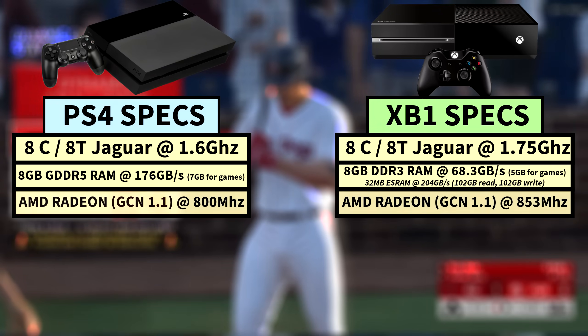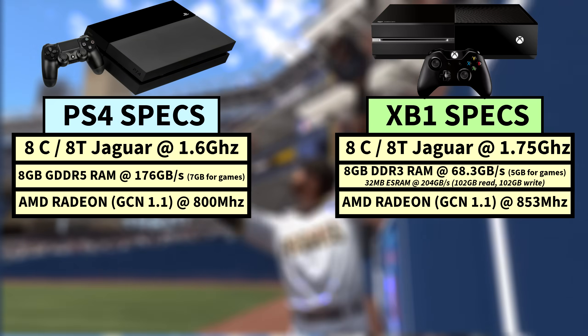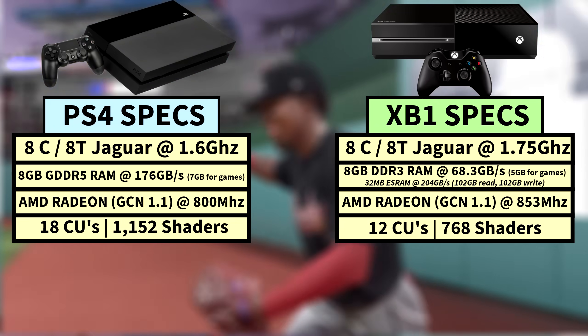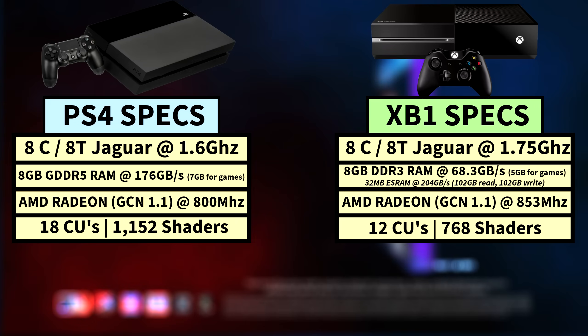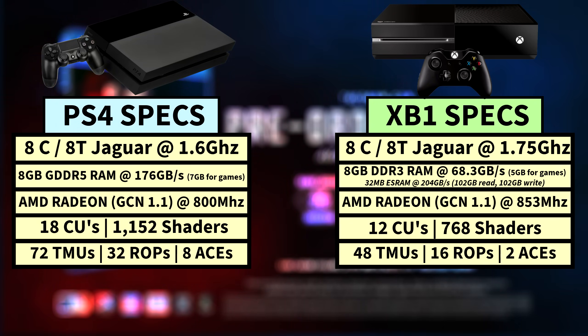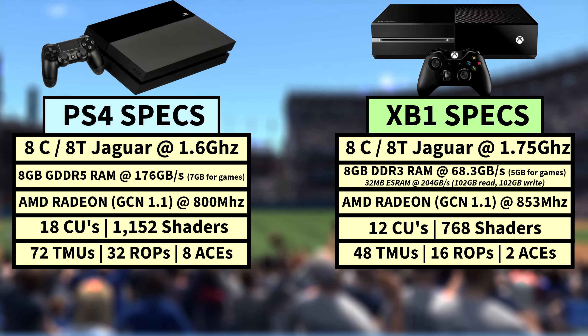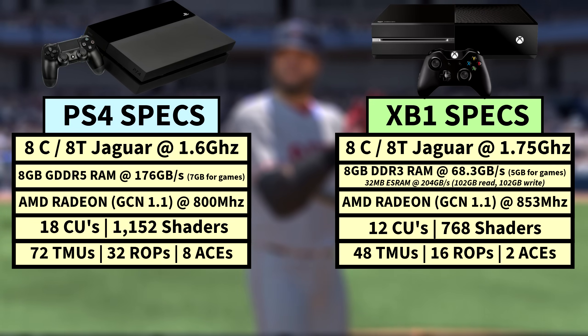The Xbox One's GPU was also based on the GCN 1.1 architecture, but was a much smaller GPU compared to the PS4's, with just 12 compute units for a total of 768 shaders, operating at a faster 853MHz to narrow the gap slightly. The Xbox One GPU also had a lower TMU count of 48 total due to having fewer CUs, half the ROPs at 16, and only 2 ACEs that could queue up to just 8 CUs in total.